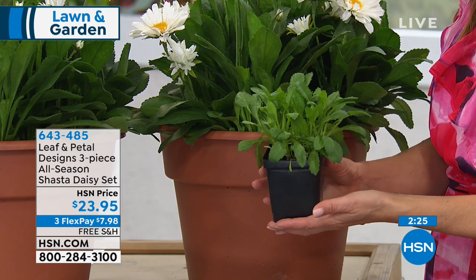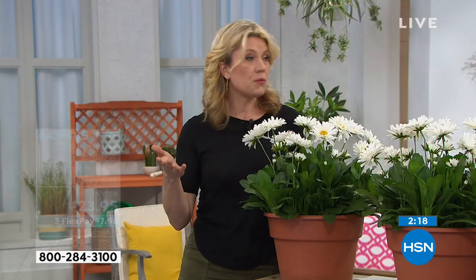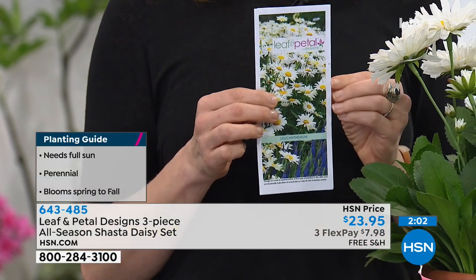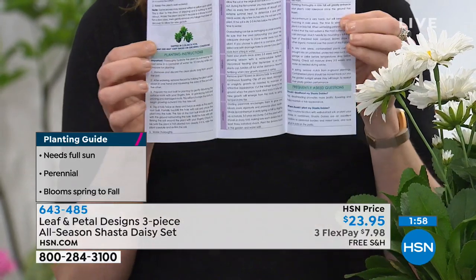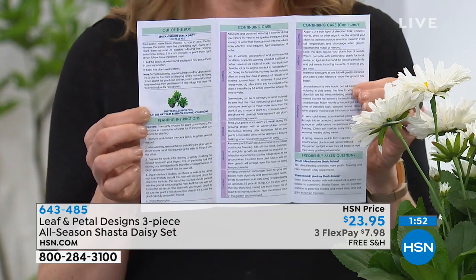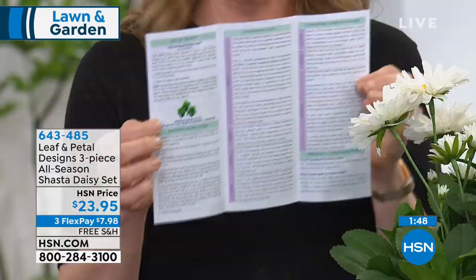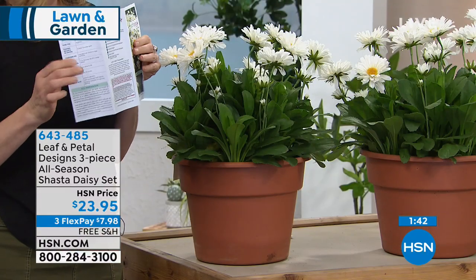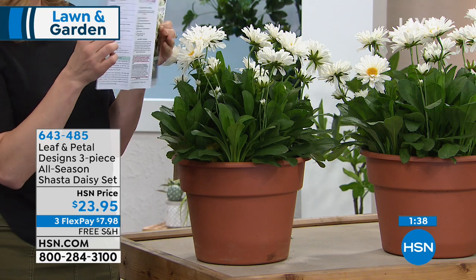Let's talk about the warranty. With a perennial, you usually don't get any guarantee they'll come back — but Leaf & Petal offers a one-year warranty. If you have any problems while they're growing or after the winter if they don't come back, every plant comes with a detailed brochure. It tells you how to grow it, how to plant it, how to water it, how to take care of it, and how to overwinter it — much better than those little plastic plant tags you lose immediately.